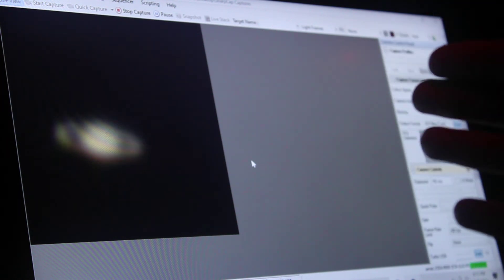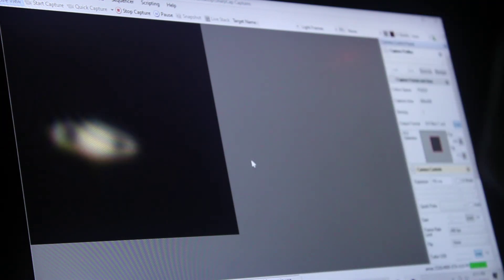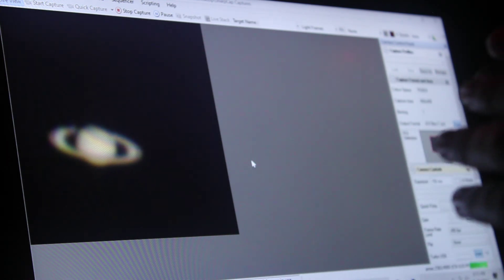Wow, that's a bad seeing moment right there. That's bad. I don't know what that was. Hopefully it's clearing up. I don't think I'll be using that video, but hopefully I'll be able to get some other videos of Saturn that look a lot clearer.